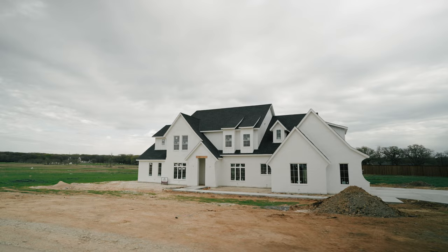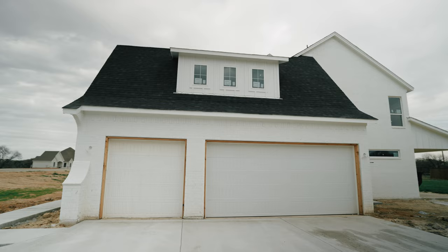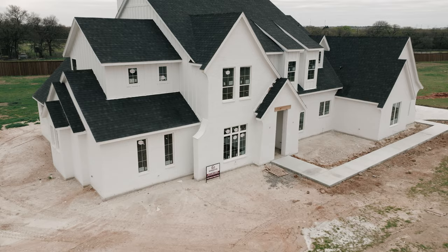We're outside of Remington Homes' first build here in Woodland Meadows. It is their model and it's going to be up, ready, and staged. It's Tudor style on the outside and very traditional inside — it's got all of the bells and whistles. Remington Homes is going to be bringing several specs to the neighborhood, ranging in size and style. There's going to be something for everybody. Let's go check out this one.